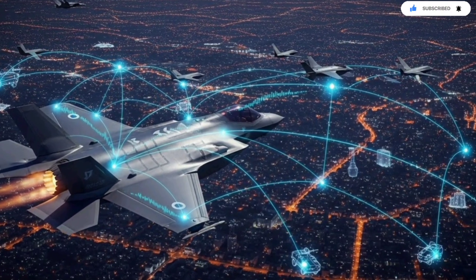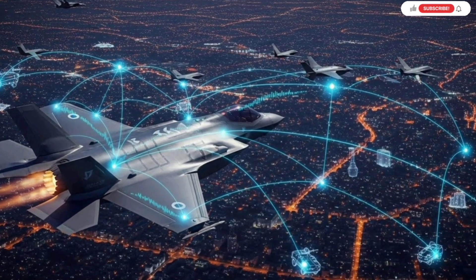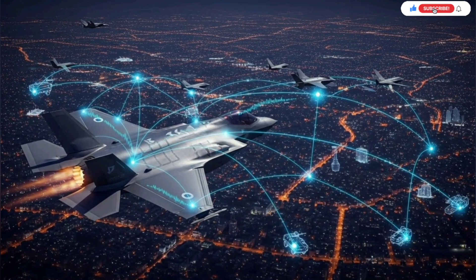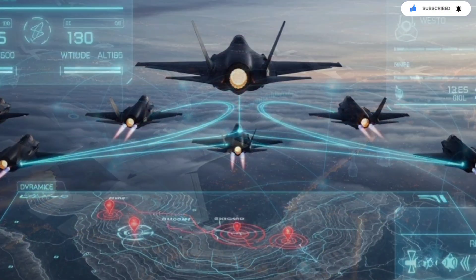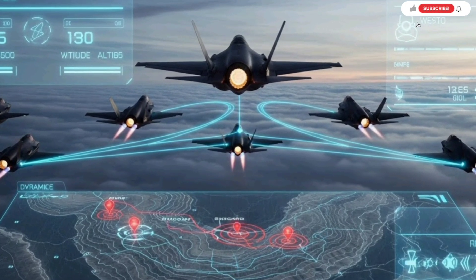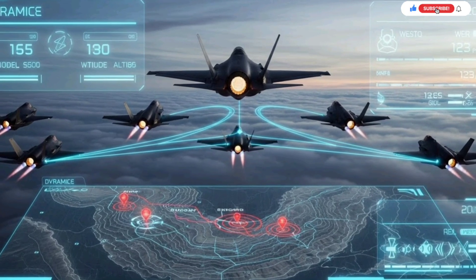Israel's F-35 rarely carries its full internal arsenal on every mission. Instead, it often carries specialized electronic modules developed domestically. These modules enhance the aircraft's behavior in unique environments such as GPS-degraded zones, dense radar clusters, or areas with heavy electronic manipulation. They can be swapped and upgraded between missions, allowing the jet to adapt to new adversaries rapidly and efficiently.